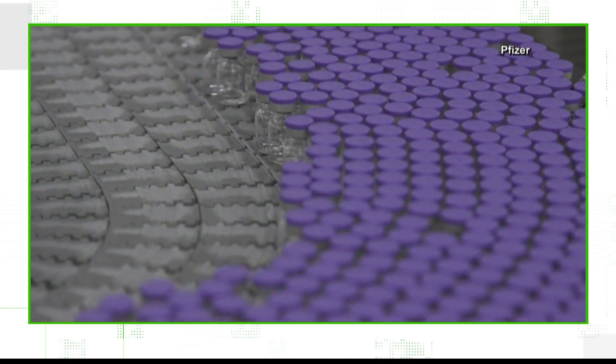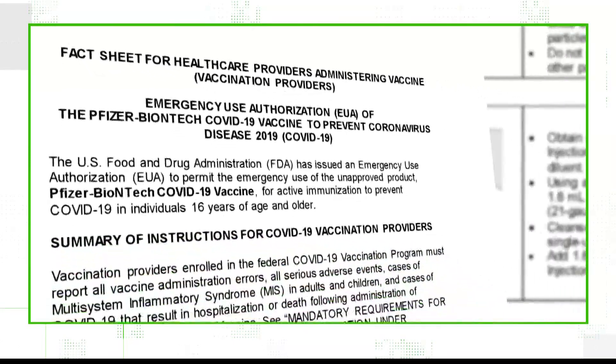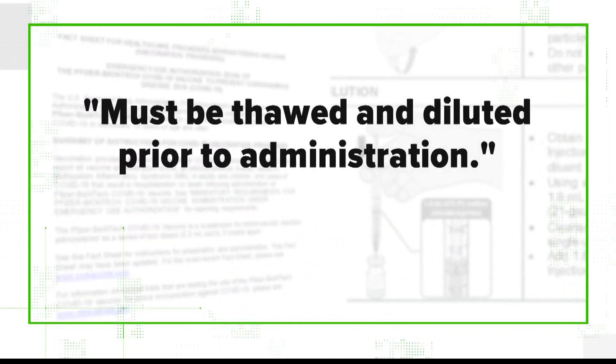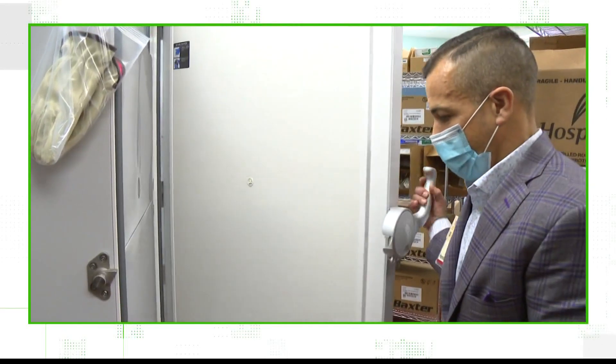The FDA confirms vials of the Pfizer coronavirus vaccine must be stored between minus 76 and minus 112 degrees Fahrenheit. But the agency says the vaccine must be thawed and diluted prior to administration, and vials must reach room temperature before dilution. The pharmacy director for IU Health says the thawing process can take place very quickly — you can thaw a vial in 30 minutes at room temperature or in the refrigerator for two hours.